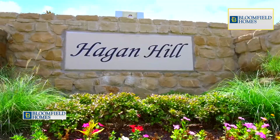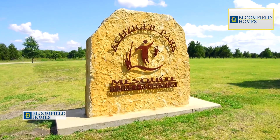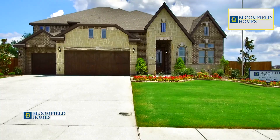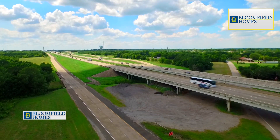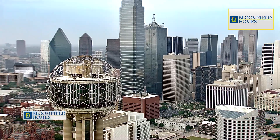Hagen Hill is a prestigious community in the city of Mesquite. Mesquite, Texas features 76 parks, 12 athletic complexes, and the Town East Mall. Hagen Hill's unique location right off of I-20 gives homeowners easy access to both Lake Ray Hubbard and downtown Dallas.